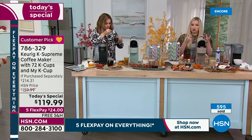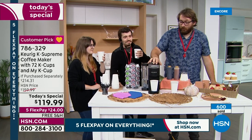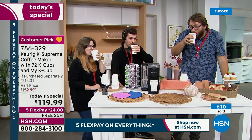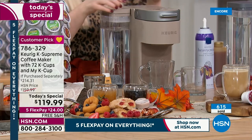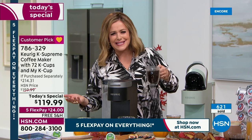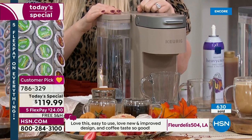Let me show you some special features on this K-Supreme. I'm popping in a McCafe — which you're going to get in your coffee bundle. The crew is going to be up all night. Whenever we have cake and coffee, the crew is happy. 600 sold and out the door. This makes a wonderful housewarming gift. You're only paying the first $24 to get it home because we've got five flex pay on everything.